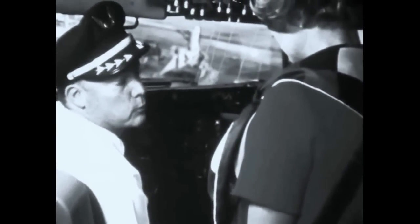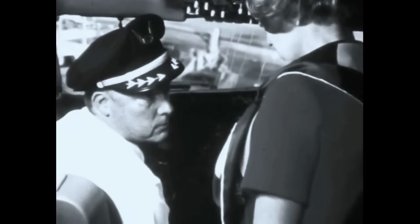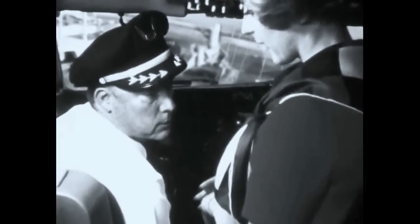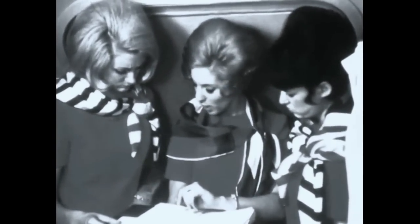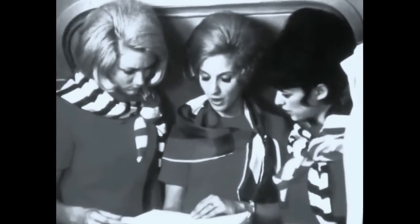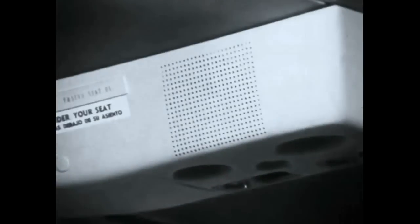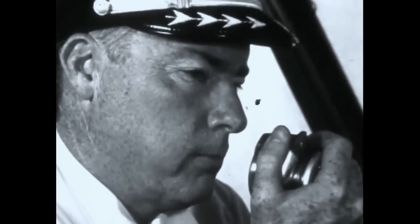Let's say the captain has determined that an emergency landing is necessary. He briefs the flight crew and the lead stewardess on the course of action to be taken, how much time is left until touchdown, and confirms the signals to be used. Then the lead stewardess briefs the other crew members. The captain advises the passengers of the situation, that there may be an emergency evacuation procedure, and that the crew has been thoroughly trained to handle the situation. He then requests the assistance and cooperation of the passengers.